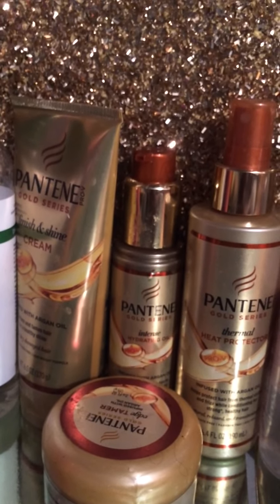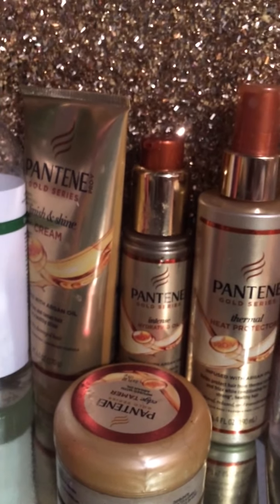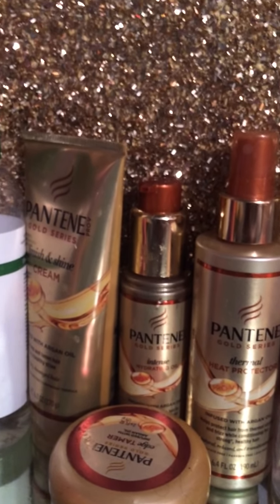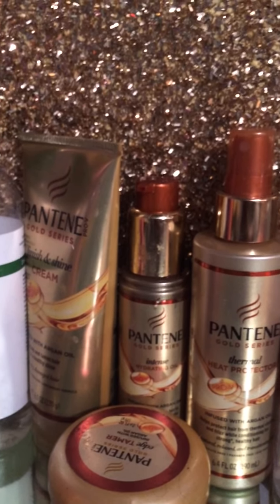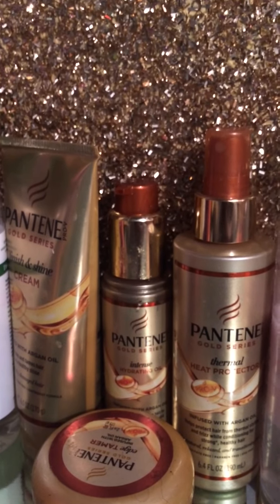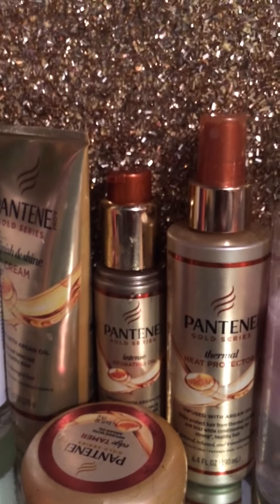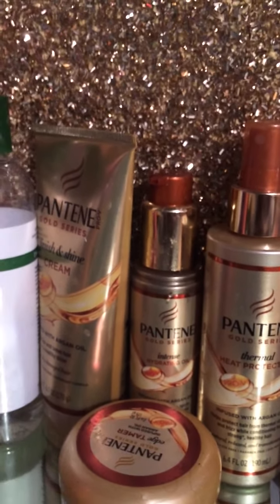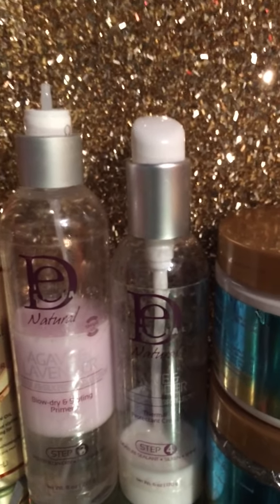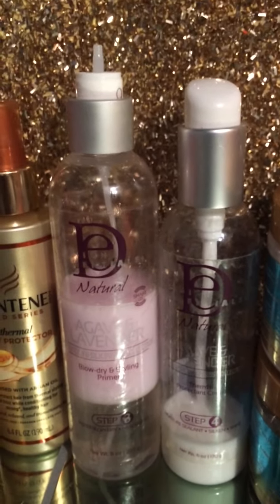I have the Pantene Glow series — I won it off Instagram as well. I have the heat protectant, the intense hydrating oil, the finishing shine cream, and the edge control. I really like these, and I had the shampoo and conditioner too — it's a really great line. I want to give a shout out to the person I won the products from; she calls her YouTube subscribers 'Beauty Gang' and I'll link her channel below. Also, Design Essentials the Agave and Lavender line — I really like the shampoo and conditioner.